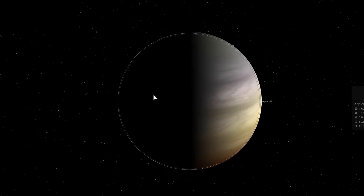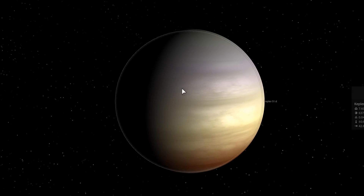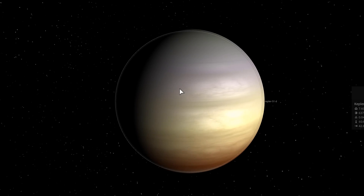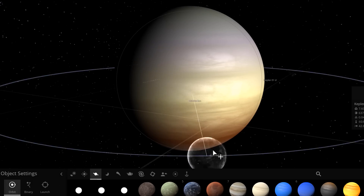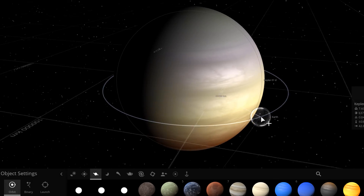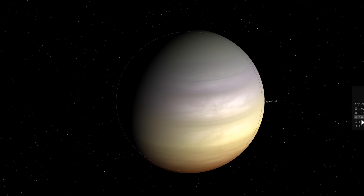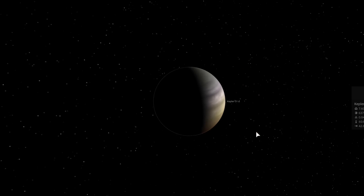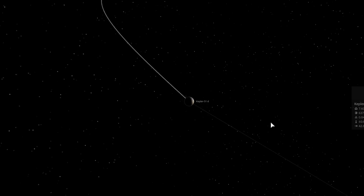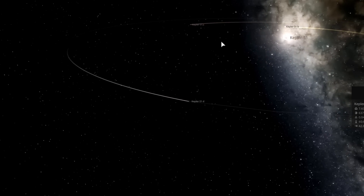Kepler 51d appears to be a small ice giant. It has a mass of about 7.6 Earth masses and a radius approximately 10 times that of Earth — so Earth would be even smaller by comparison here. The density for both objects is very low: Kepler 51d has a density of about 0.04 grams per cubic centimeter, and Kepler 51b is approximately 0.06 grams per cubic centimeter — comparable to cotton candy.